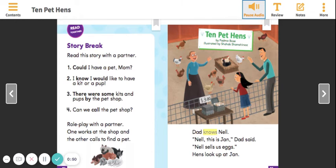Dad knows Nell. "Nell, this is Jan," Dad said. Nell sells us eggs. Hens look up at Jan.